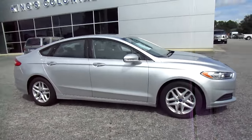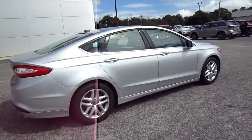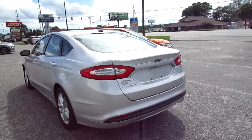Hello, welcome to King's Colonial Ford. Here we have a 2015 Ford Fusion SE, finished in a beautiful ingot silver with black interior. It's nice and clean — it's in really great shape.